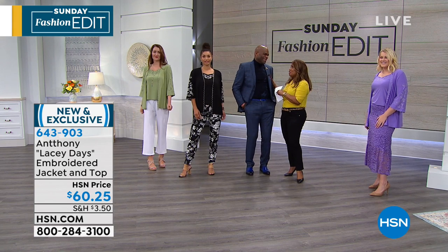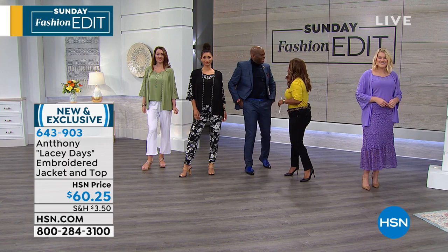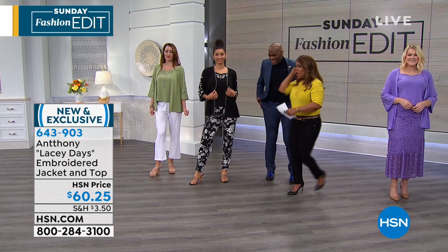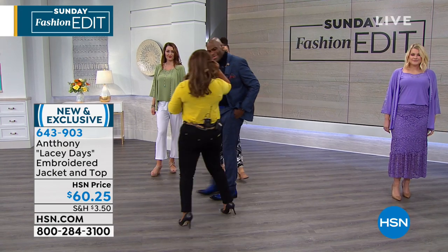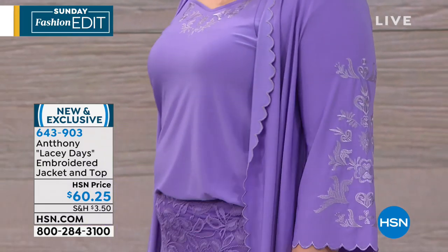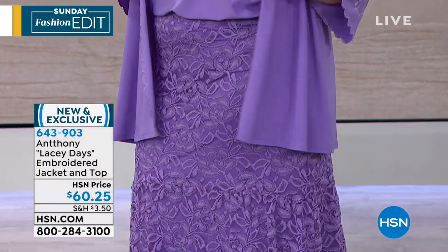Oh my gosh, we were babies! I had hair then — a lot. We're going to get started. I was saying to Anthony, I followed you and Tamara yesterday and you had the most rocking show. It was so awesome. We're hoping to have many of you shop with us today, and we're going to get started with this incredible jacket and top.